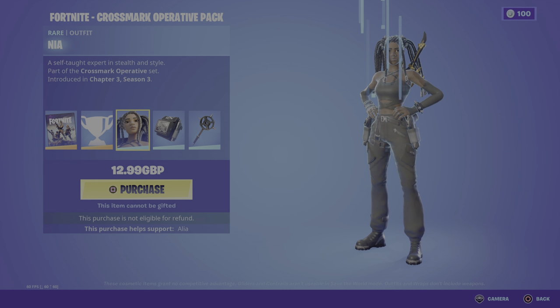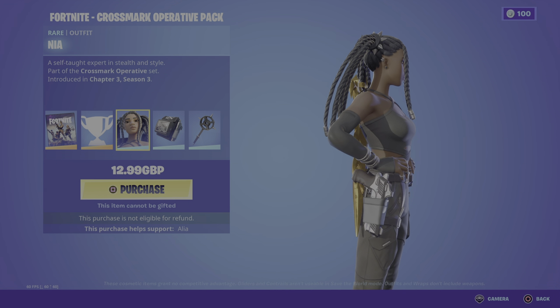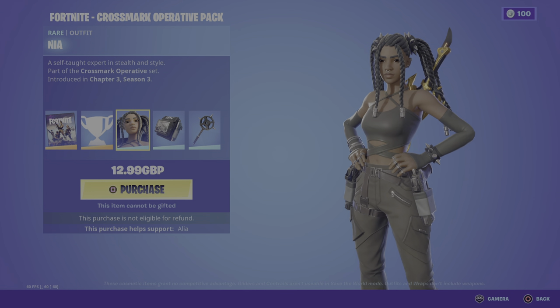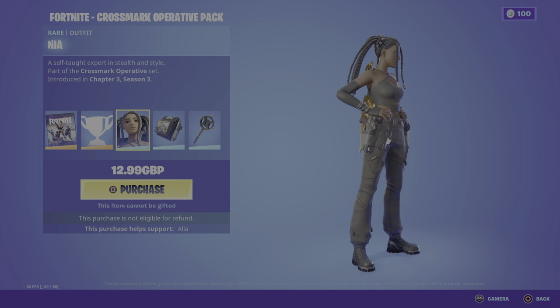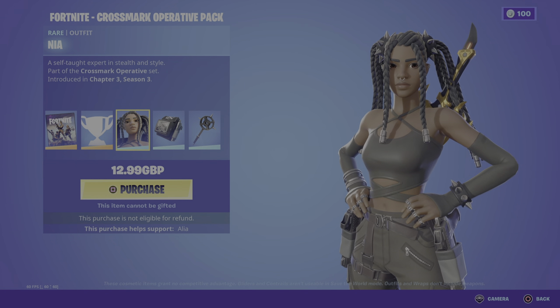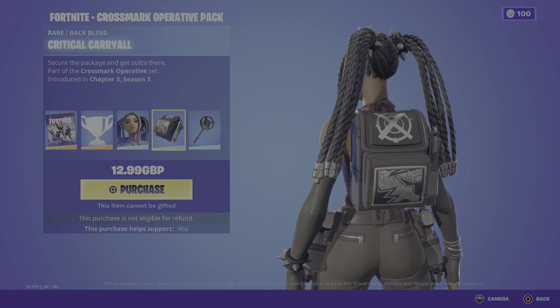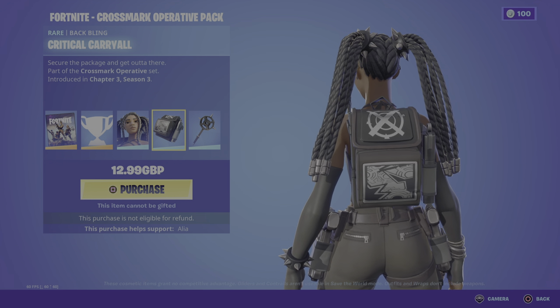The skin itself is a near self-taught expert in style and stealth, looking really really cool. I love the holsters on the hips — they're really cool. The skin is fire; very basic in colors but absolutely fire, I do like this.